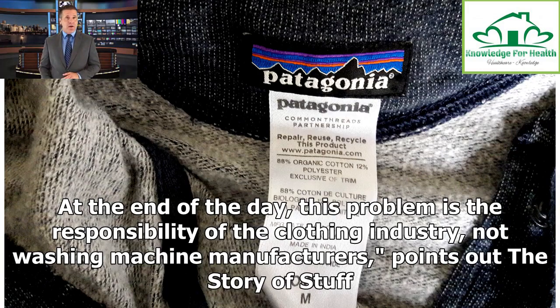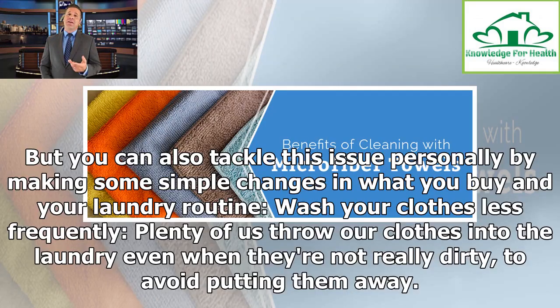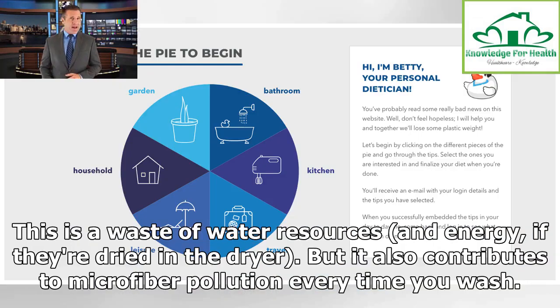At the end of the day, this problem is the responsibility of the clothing industry, not washing machine manufacturers, points out the Story of Stuff. But you can also tackle this issue personally by making some simple changes in what you buy and your laundry routine. Wash your clothes less frequently — plenty of us throw our clothes into the laundry even when they're not really dirty, to avoid putting them away. This is a waste of water resources and energy, and it also contributes to microfiber pollution every time you wash.